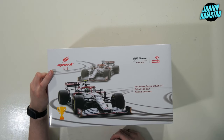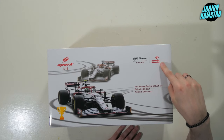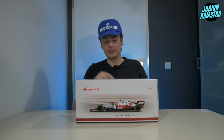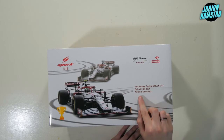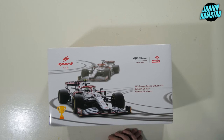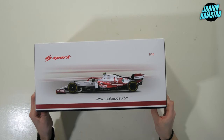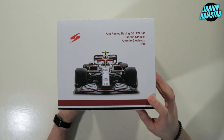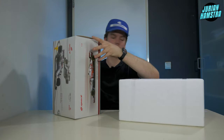There's the box of the model car. At the top left corner we have the Spark 1/18 scale logo, at the top right we have Alfa Romeo Racing and the head sponsor Orlen. At the bottom left there's a trophy — no idea why, but let's continue. There's a small line of text reading 'Alfa Romeo Racing Orlen C41 driven in the Bahrain GP of 2021.' On the back, teammate Kimi Räikkönen is featured — his last season with Alfa Romeo. The sides show a beautiful shot of the car, and the back of the box shows the rear of the car.